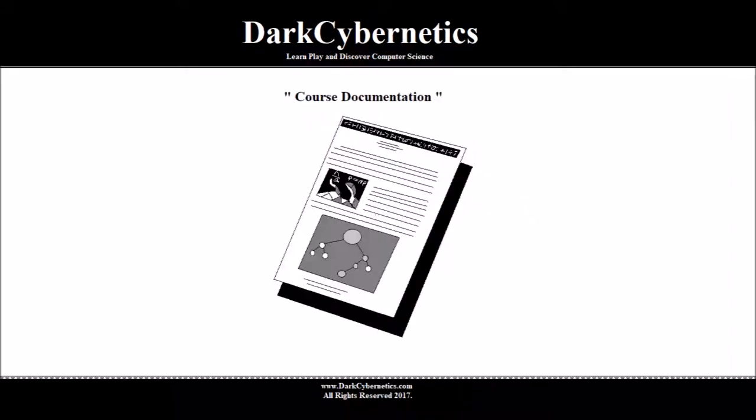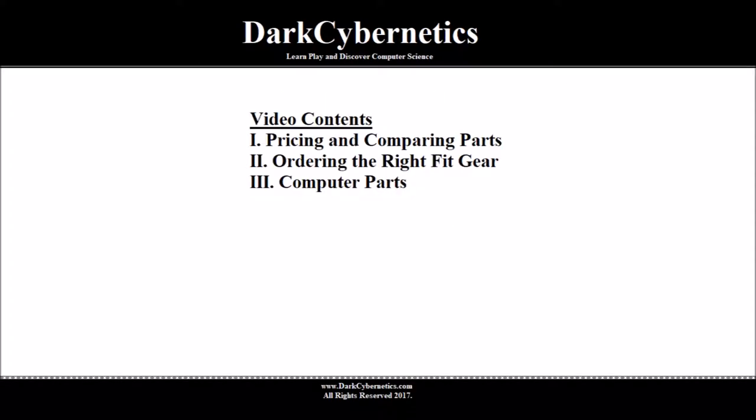Follow along with our free course documentation. In this episode, we will talk about pricing and comparing components, ordering the right fit gear — meaning your computer components — and we will identify each computer part.